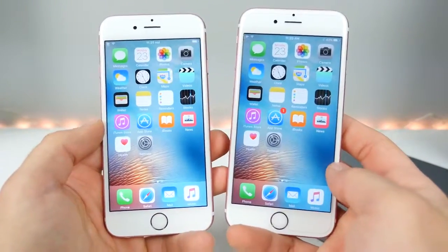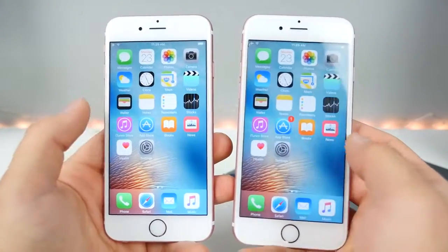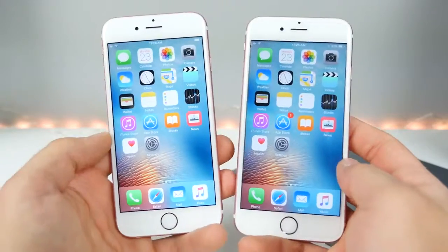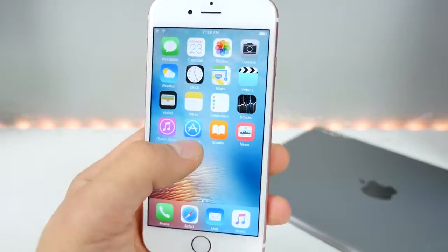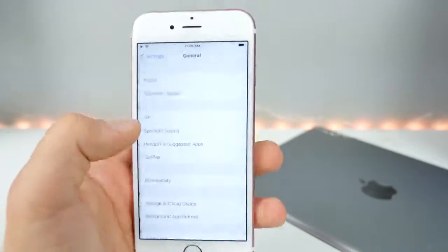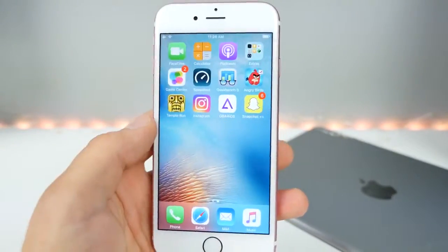I'm going to go through all the bugs and things we know about in older firmwares to see if they still work. Over here I've got iOS 9.3.3 loaded — I'll show you that right now. This will be a very small overview; I just want to show you what's still working and what's not.